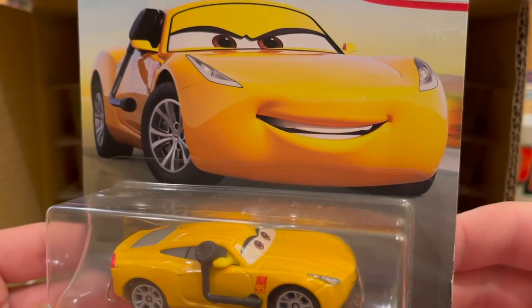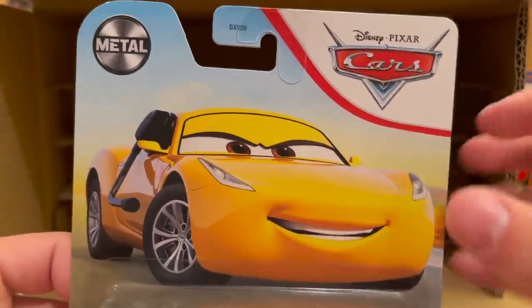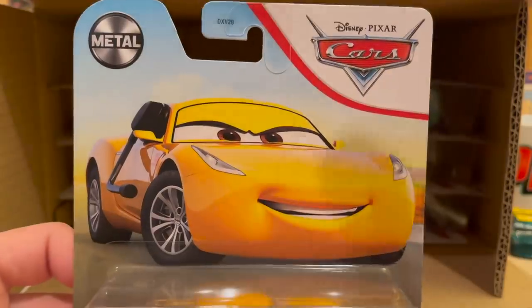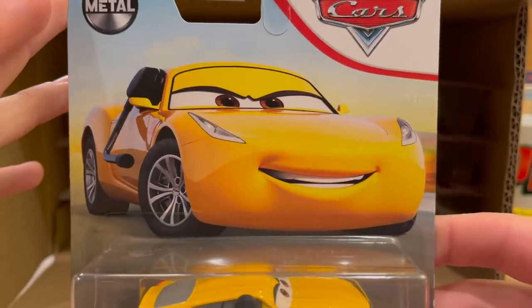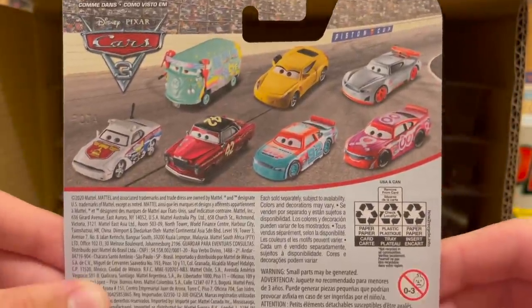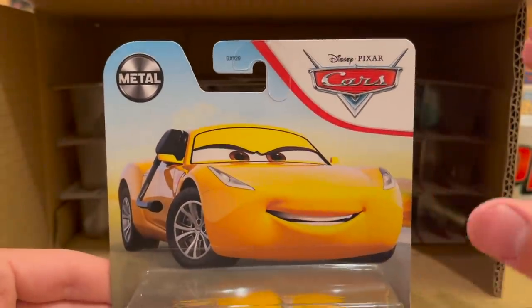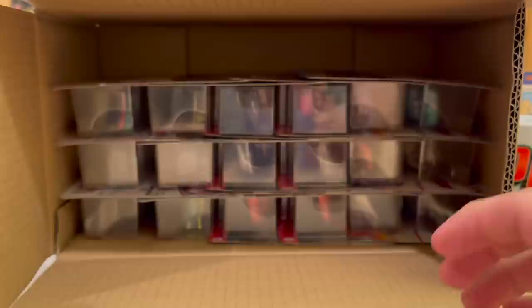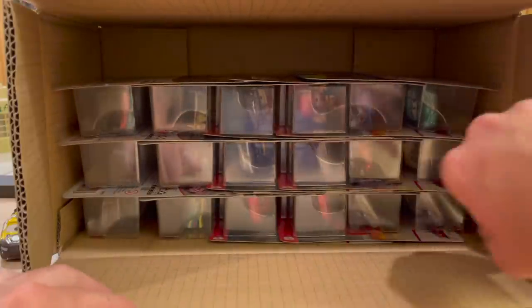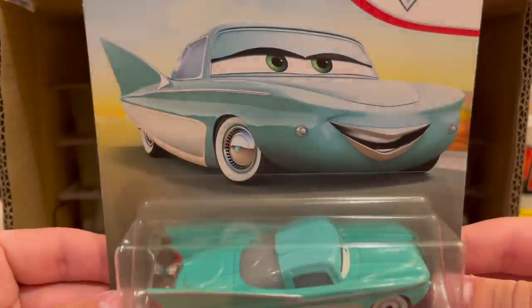Trainer Cruz Ramirez makes another appearance. She was introduced in the last case, her first time being released for 2021 with this new artwork that they did not have last year when she was initially released. It's kind of weird — it's like they decided to release her in 2020 and Pixar hadn't emailed them the artwork yet, but they went through with it anyway. I feel like they released her this year solely to show off the artwork.